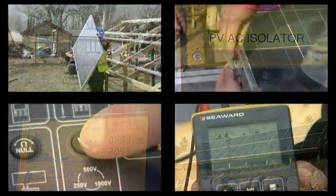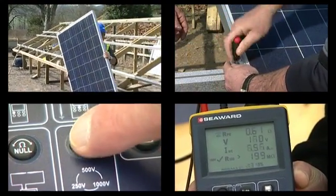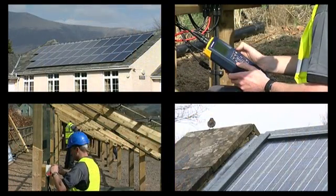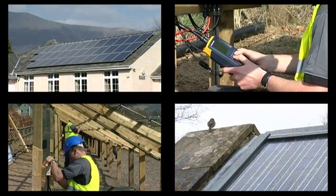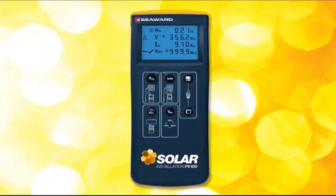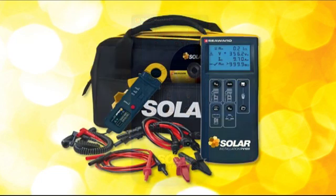Seaward Solar has a range of solutions for photovoltaic systems, allowing designers and installers to meet regulations across the globe. We see this as an ongoing story — we want to make sure we can extend the range to cover all the different applications and sectors associated with the PV industry. Over the coming months and years you're going to see a whole range of instruments aimed at providing that level of satisfaction and support to the installer.